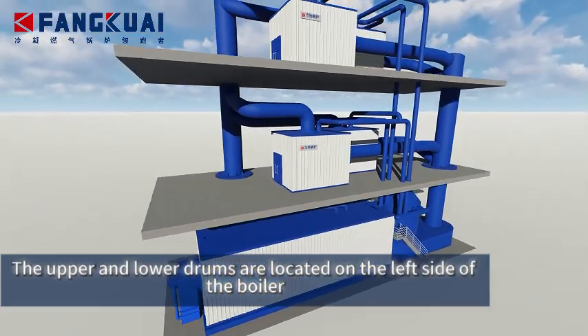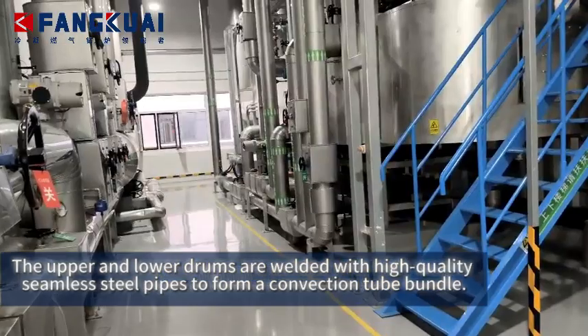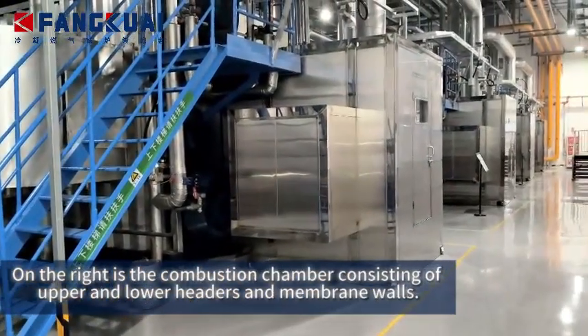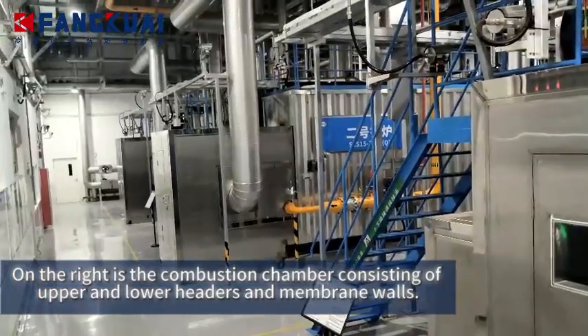The upper and lower drums are located on the left side of the boiler. The upper and lower drums are welded with high-quality seamless steel pipe to form a convection tube bundle. On the right is the combustion chamber consisting of upper and lower headers and membrane walls.